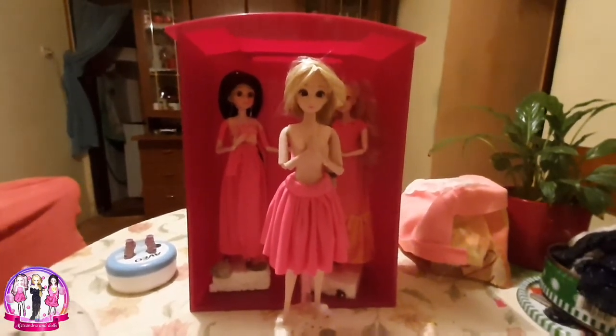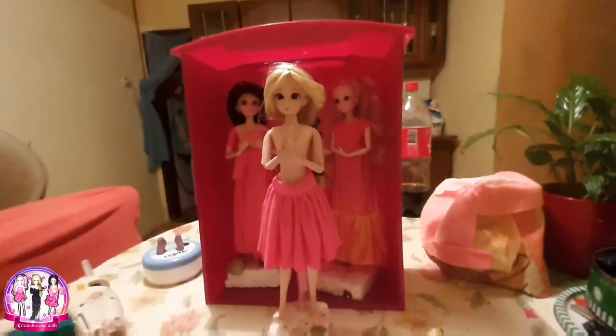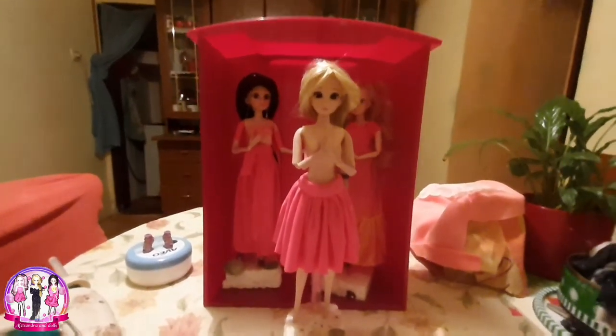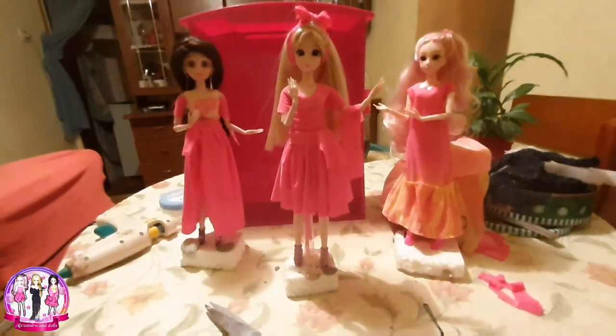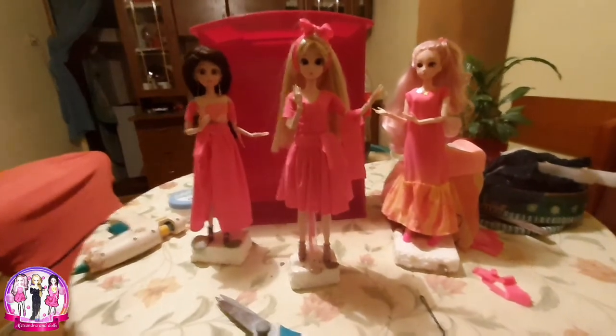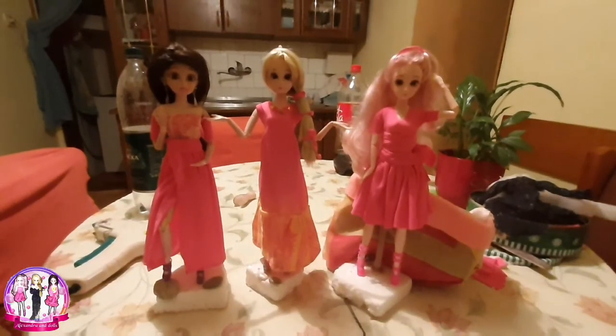The dress is finished and we will see the top I will make later. I think this dress on Azusa will look better than on Mia — what do you think, guys? Tell me in the comments below. At last, Mia's dress is finished complete.